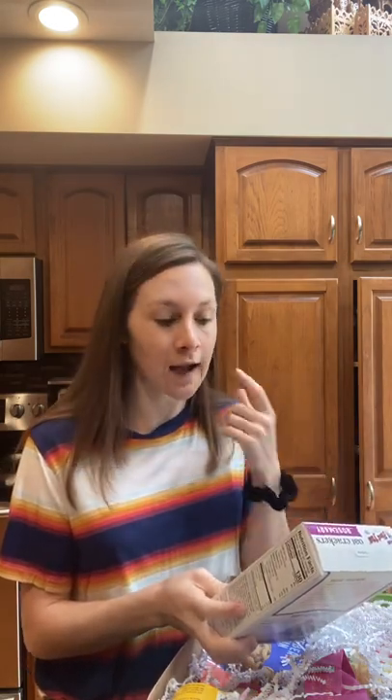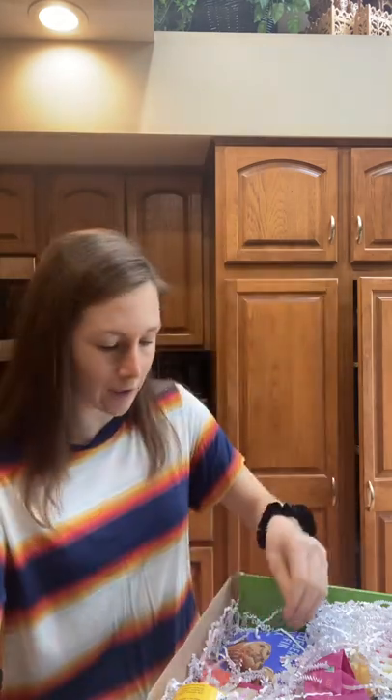Everything in this box is gluten-free. I'm not gluten-free personally, but I totally understand the issues. I actually help a fully gluten-free bakery with some things, so big demand. But there are some oat crackers in here.